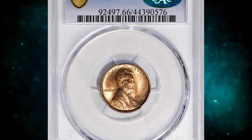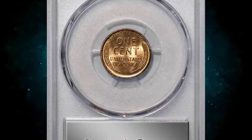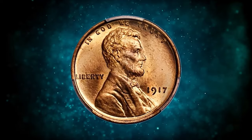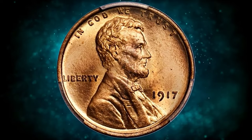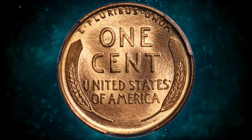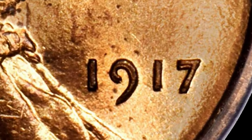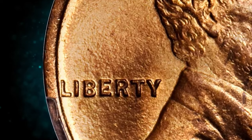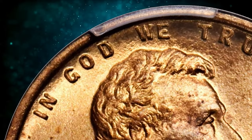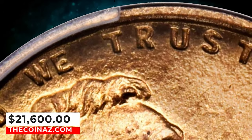Number 1: 1917 Lincoln cent with double die obverse, graded in mint state 66 red by PCGS. Here is an essentially pristine representative of this coveted double-die variety. Vivid mint-orange color is as bright and fresh as the day the coin was produced. The fully struck devices are enhanced by frosty mint luster throughout the fields. The 1917 FS-101 is one of the most pronounced double-die obverse varieties in the entire Lincoln cent series, with sharp doubling to the digits in the date and the letters in GOD WE TRUST. This true rarity ended up selling for $21,600.